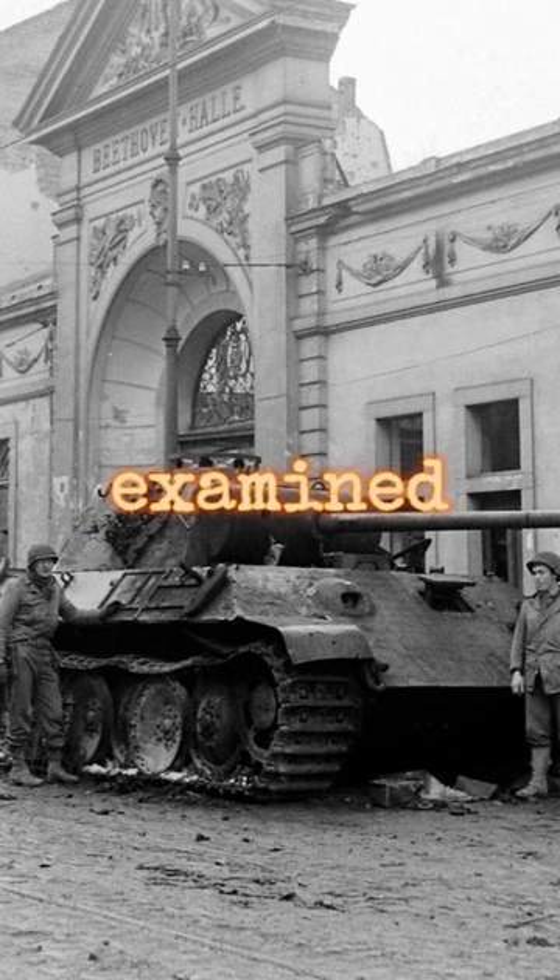U.S. personnel examine a knocked-out German Panther tank in front of the Beethoven Halle in Bonn, Germany, March 1945.